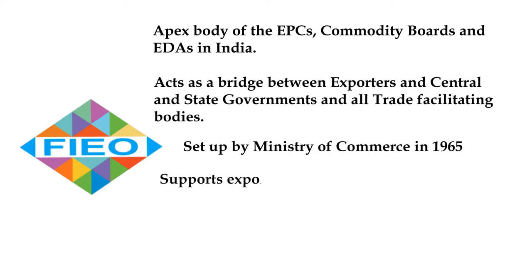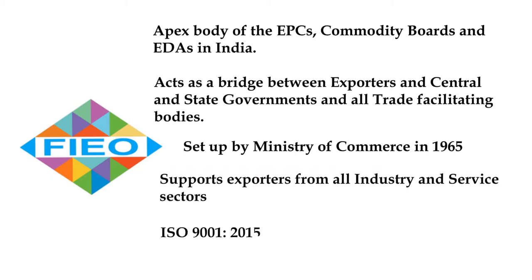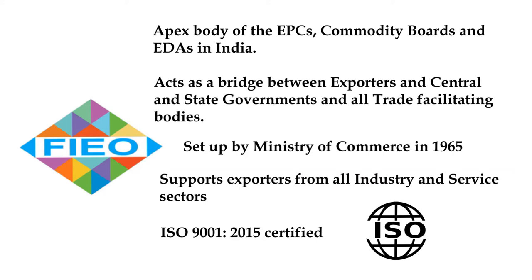FIEO was set up by the Ministry of Commerce in 1965 to promote exports from India. They support exporters from all industry and services sectors, and they are an ISO 9001:2015 certified organization.